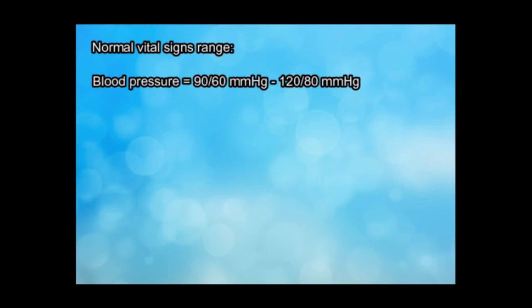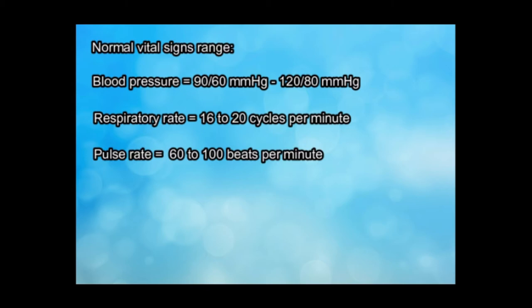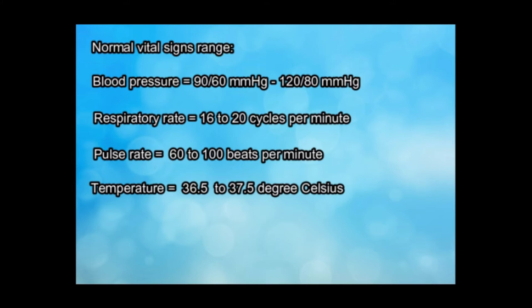For blood pressure, it is 90 over 60 mmHg to 120 over 80 mmHg. For respiratory rate, it is 16 to 20 cycles per minute. For pulse rate, it is 60 to 100 beats per minute. For temperature, it is 36.5 to 37.5 degrees Celsius. And lastly, the oxygen saturation is 98% to 100%.